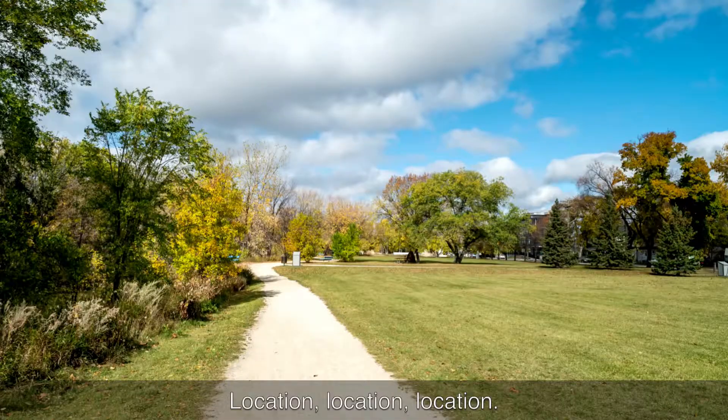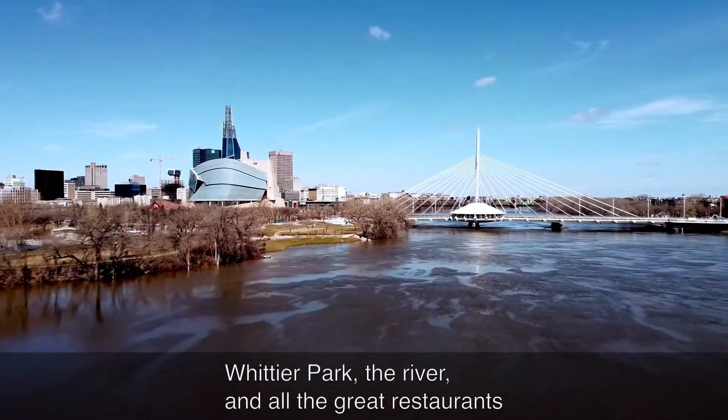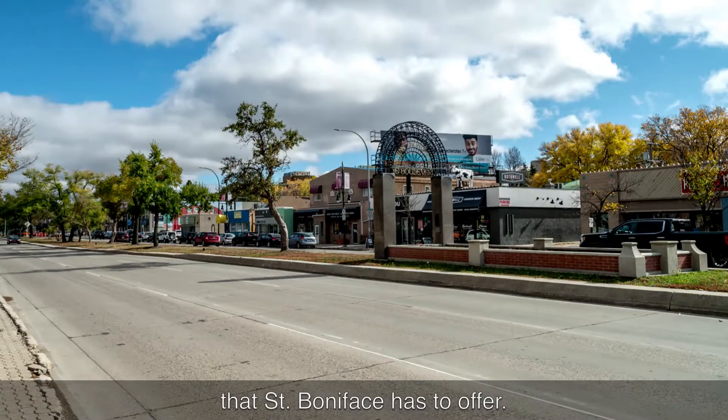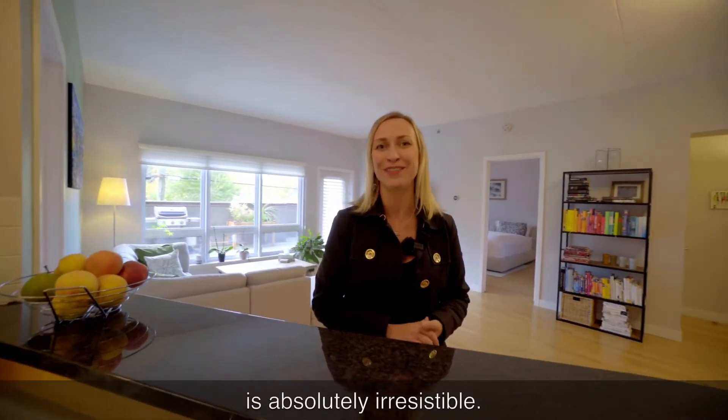Location, location, location. 147 Provence has walking distance to the Forks, Whittier Park, the River, and all the great restaurants that St. Boniface has to offer. Location is perfect — now let's check out why this condo is absolutely irresistible.